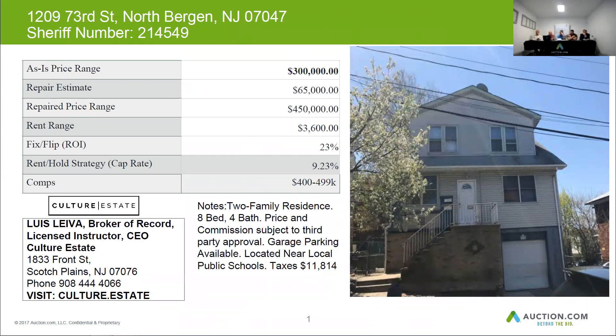This home is also listed as a short-selling NLS. There is garage parking available in this home. It's located near public schools. Taxes in this home are $11,814 per year.